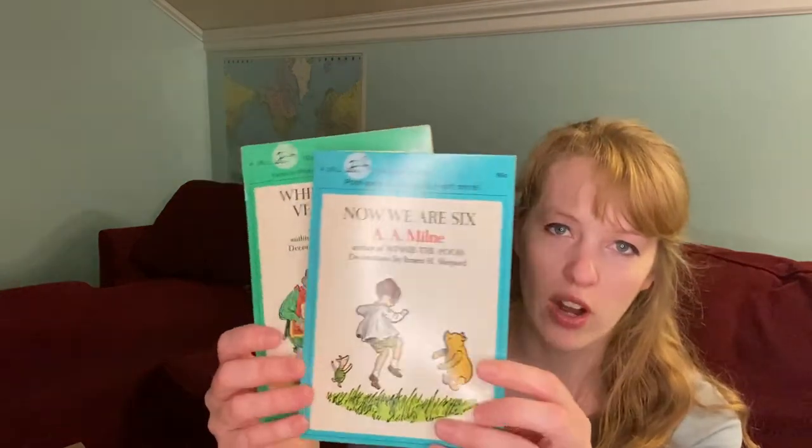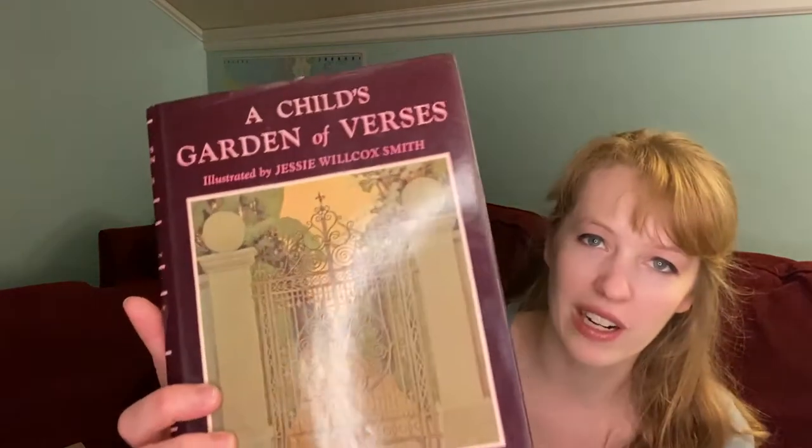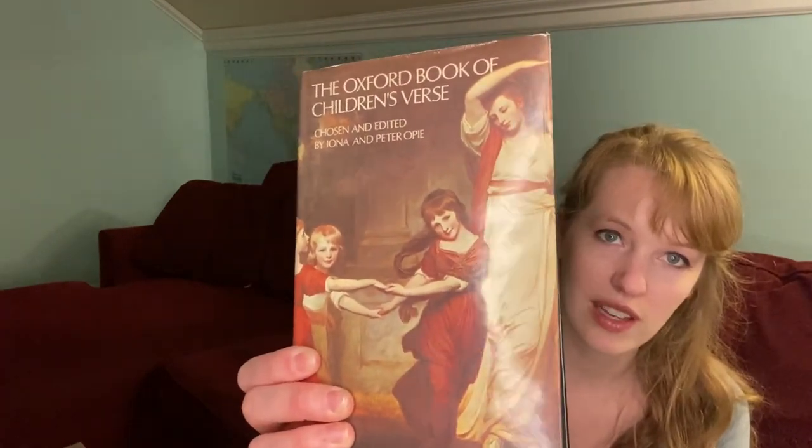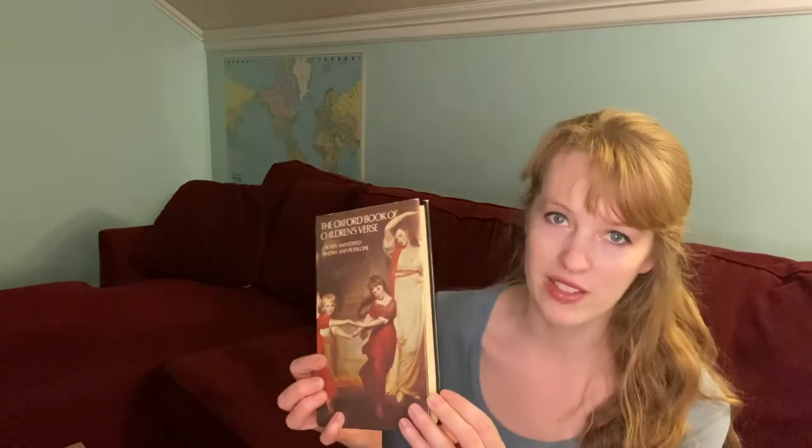Another lesson we have is poetry. This term we've gone through two A.A. Milne books — When We Were Very Young and Now We Are Six. Each term you're supposed to focus on a poet. Next term we're going to go through Robert Louis Stevenson's A Child's Garden of Verses — I have an illustrated version and I'm excited about that. For the third term, we'll go through the Oxford Book of Children's Verse, edited by Iona and Peter Opie, which my husband and I have already been reading through in the evenings.